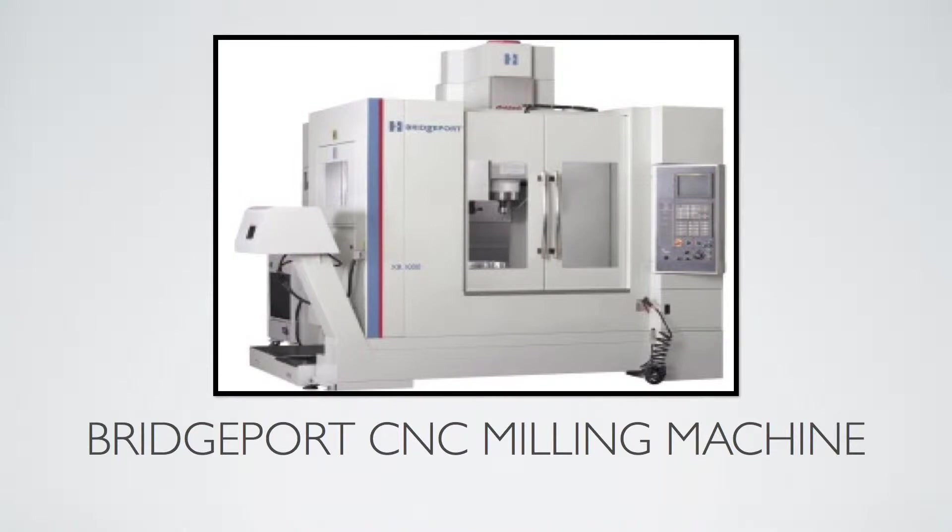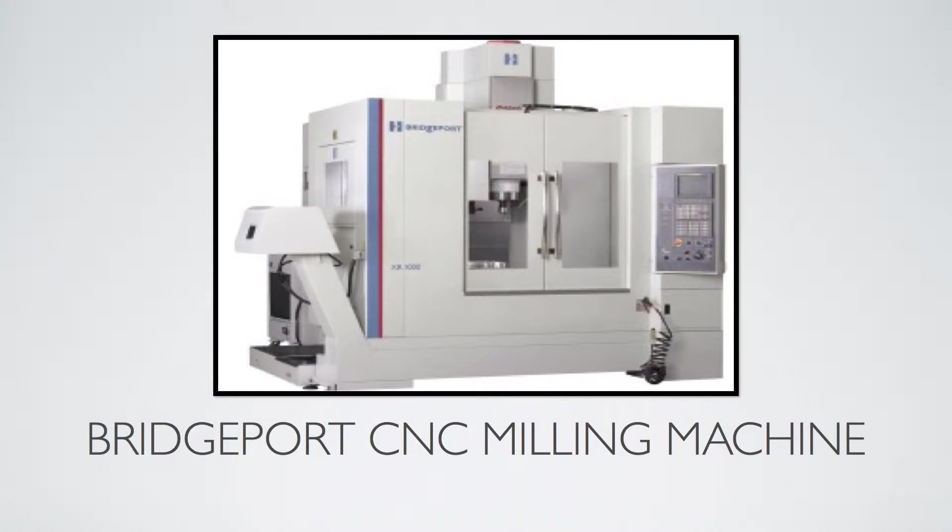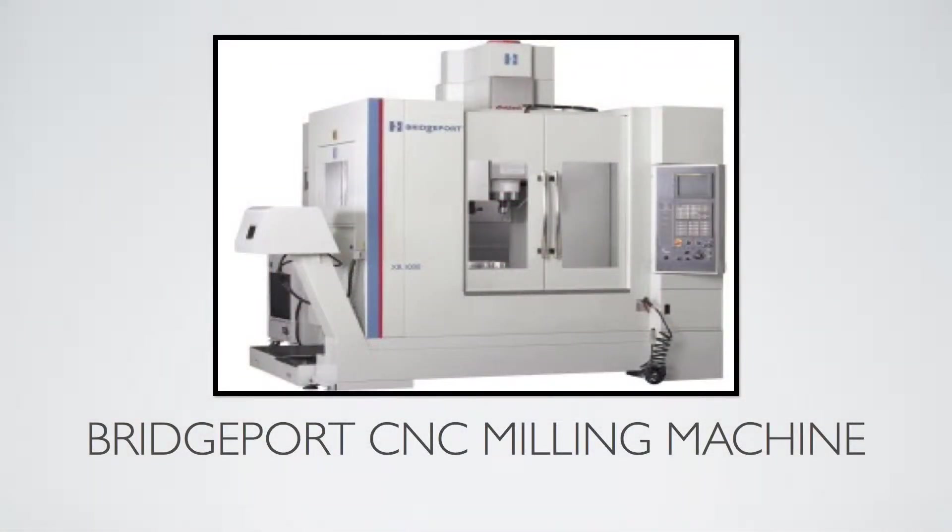One operator can run six machining centers. For a 5,000-piece project, you write the program once, load it into all the machines. The operator opens the doors, places the part in the vise, makes sure the tooling is sharp, shuts the door, hits the green button, and walks over to the next machine. He's running six machines at roughly $200,000 apiece. Very likely these machining centers could also be operated lights out — if you have the proper automation, the operator loads everything up, checks the cutting tools, hits the green button, and leaves the building.